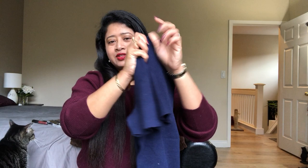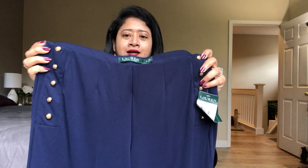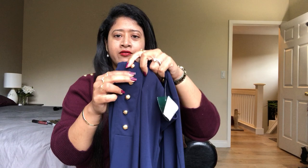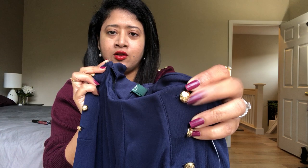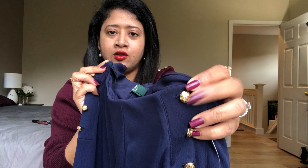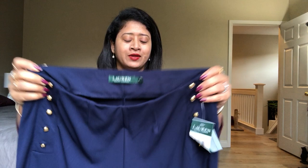These pants are also from Ralph Lauren. They're polyester wide-leg pants in navy with beautiful brass button details on both sides, again with the Ralph Lauren logo. They pair very well with the navy sweater and give a nice monochromatic nautical look.